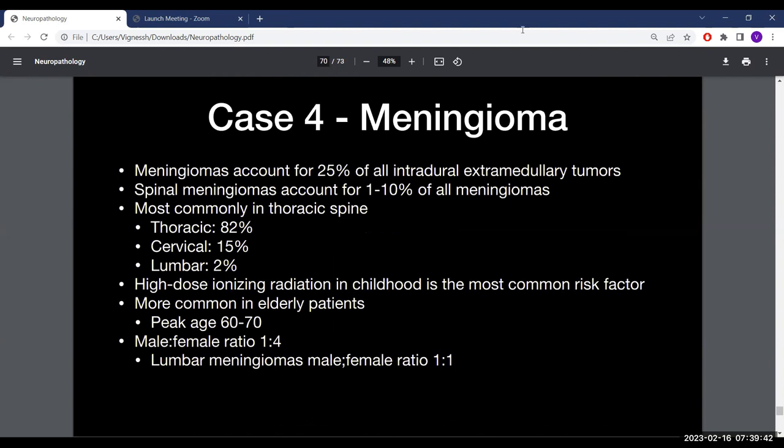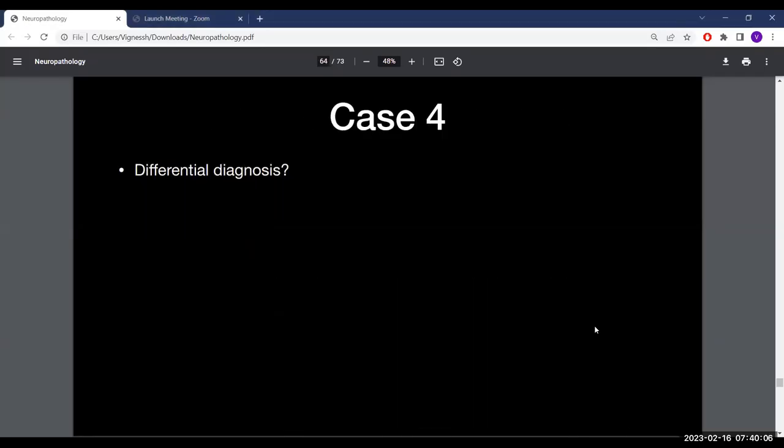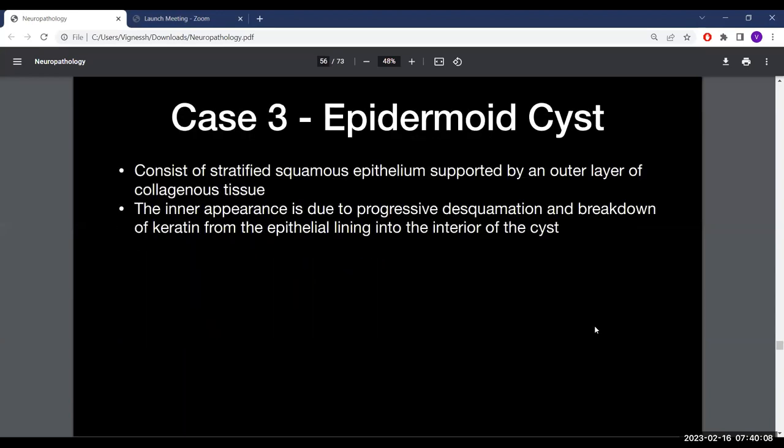That concludes neuropathology for today. Regarding Case 3, the woman with the epidermoid cyst had a history of a complicated epidural during pregnancy in Venezuela, where she was bed-bound for several days due to headache — likely the cause of her acquired epidermoid.